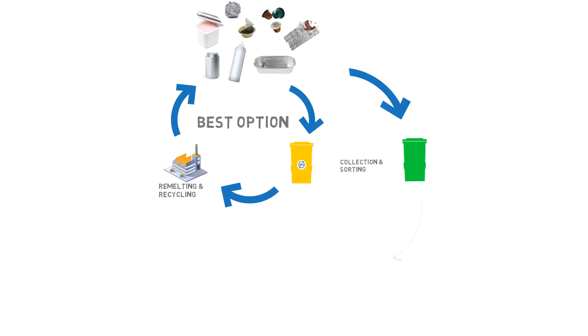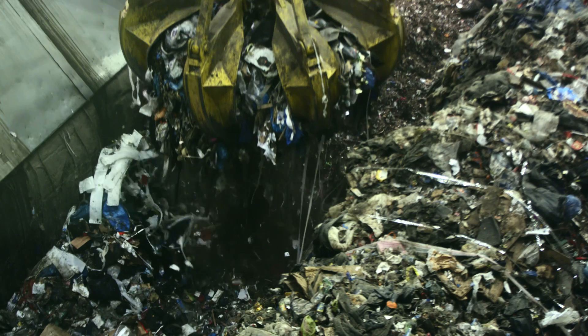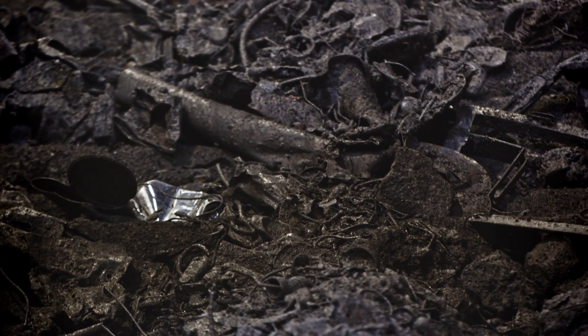These items usually end up in a waste incinerator, as not all collection systems accept these items in their blue or yellow bags. So is all of this aluminium lost? Not at all, because we can still recover most of it.